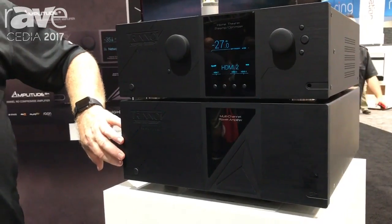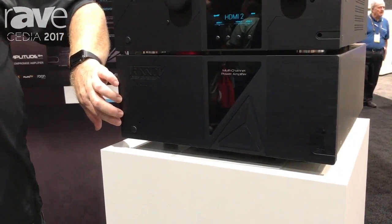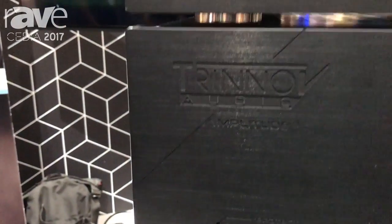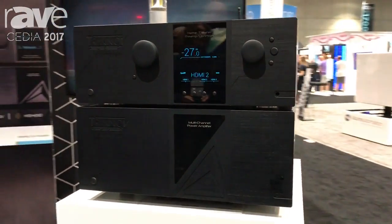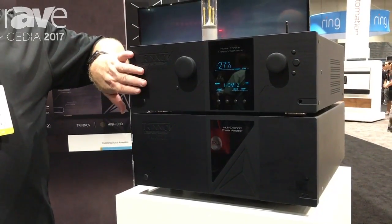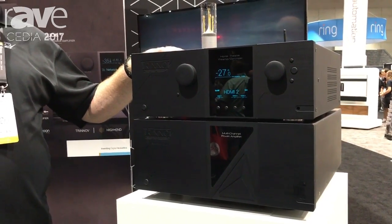It's sitting on top of the Amplitude 8, which is an 8-channel by 375 watts into 4-ohm monster. It weighs a little over 100 pounds, with two big linear power supplies and eight NCORE 1200 amplification modules. This is $13,500. The fully loaded stack is about $33,000. These are considered the best of the best, but they're expensive.